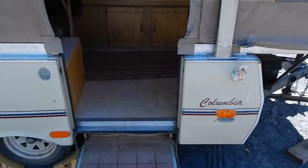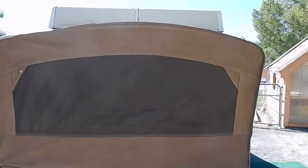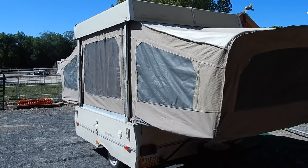Not bad for 1988. So if you need an affordable little getaway unit for the family, there you go. And we will see you at dark.